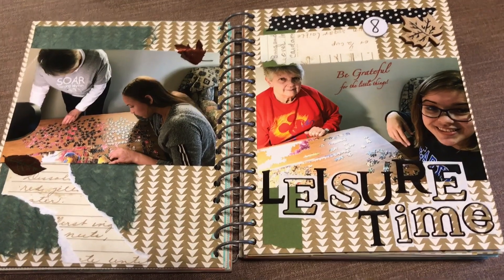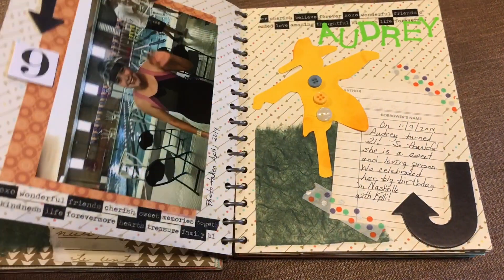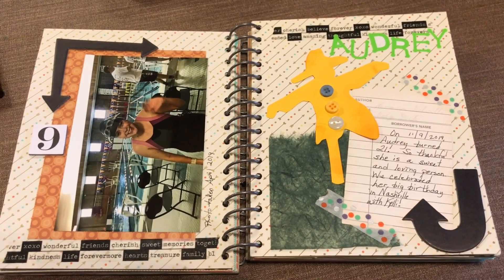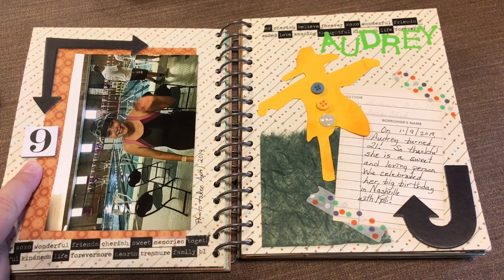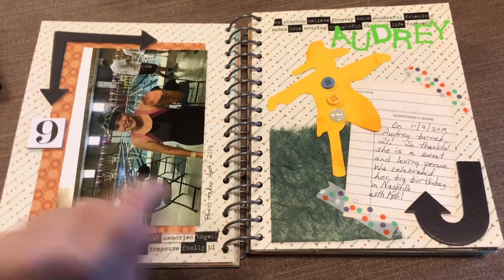Leisure time — something I'm definitely grateful for. My daughter Audrey — she was born on November 9th and she recently turned 21, so I dedicate day 9 to Audrey.